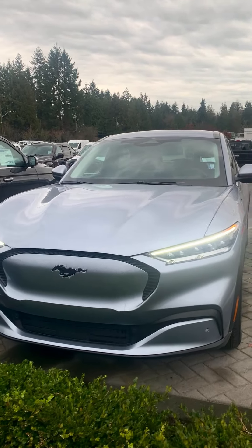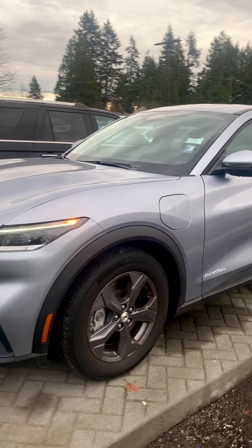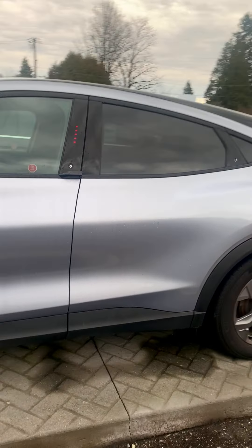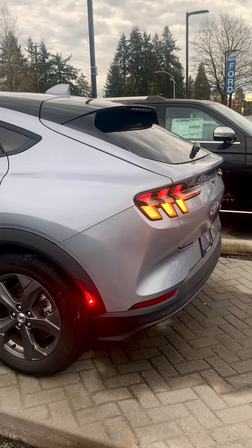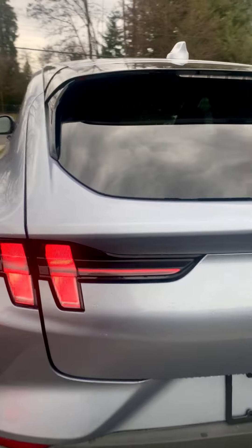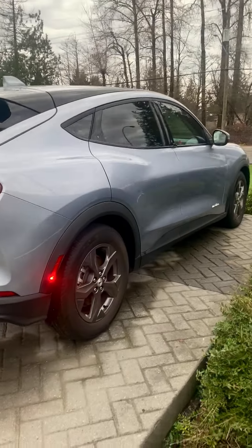Here we have the 2022 Ford Mustang Mach-E. It's a select version. It's got beautiful styling — a gorgeous color that's not easily available. It's electric and it drives beautifully.